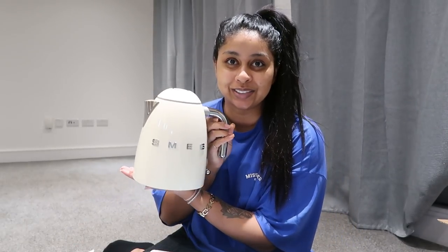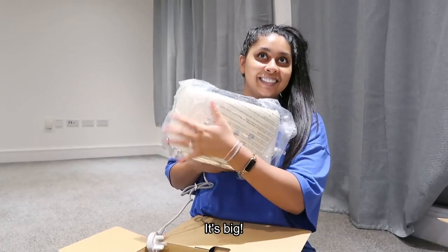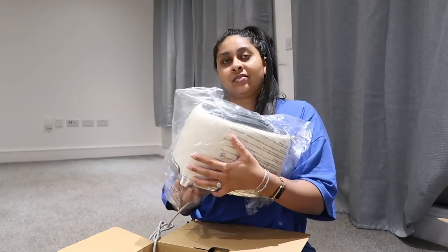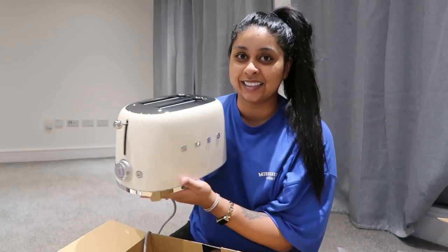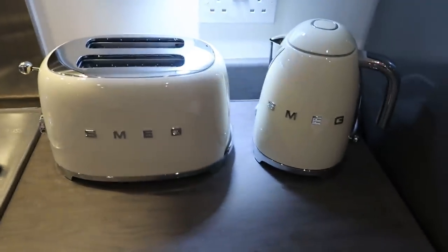I want to buy everything! I've had my eye on the Smeg kitchen appliances for a while and never thought I'd actually buy them, but I thought, let me treat myself. We got the toaster and the kettle. I really want the coffee machine as well but I thought I'd wait until maybe Black Friday for that. They definitely feel very fancy — definitely luxe kitchen stuff — but they're so pretty and they go with the kitchen. They will look better in daylight so I'll probably show you guys tomorrow.